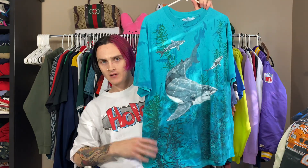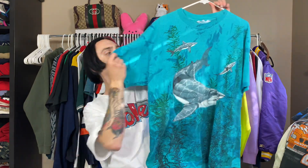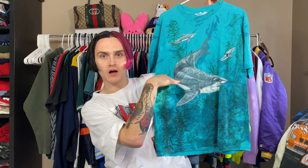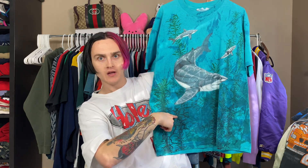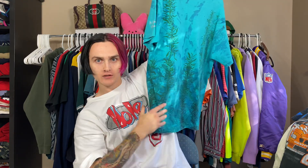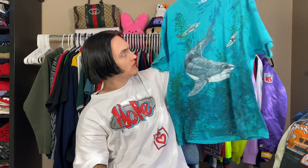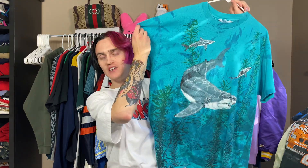This one is an all-over print single stitch shirt with sharks and sea life — it's got seaweed and it's a split color, light blue and dark blue. The back is the same except no sharks. I got this at a Value Village. I do the bins maybe once or twice a week if I have time, but I haven't pulled anything that crazy from bins — mostly just easy sell stuff.